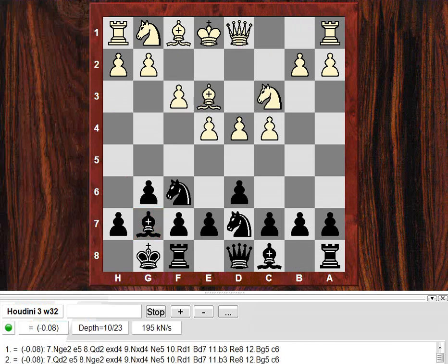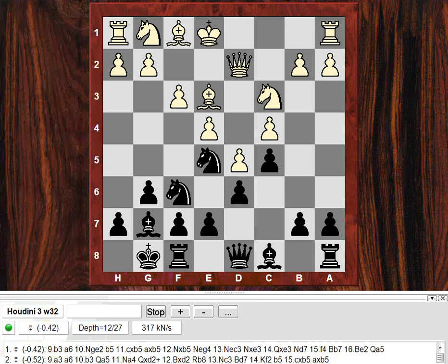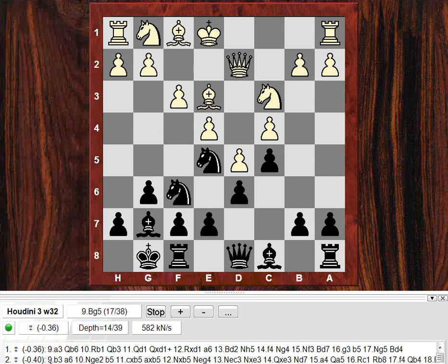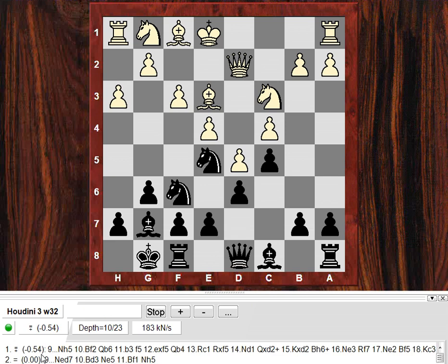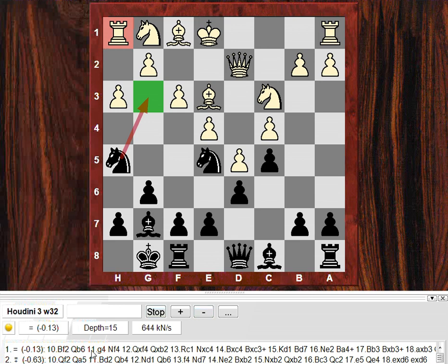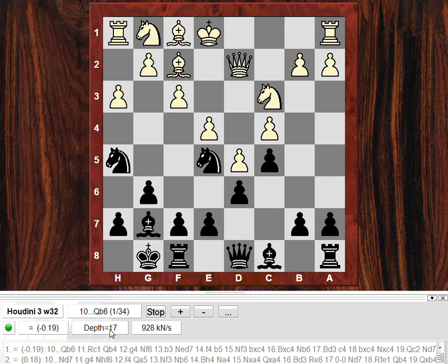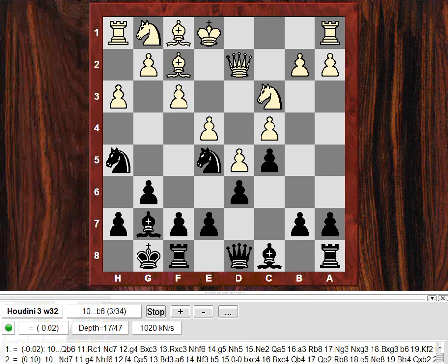So we have this nice knight on e5 and it looks as though the engine likes Black here already, interestingly — Black has a slight advantage technically. So after h3, Nh5 is recommended by Houdini, getting onto that g3 square. White plays the logical Bf2 to defend g3. And now we see this very energetic f5 which is not even mentioned by Houdini at depth 16 — Qb6 and Nd7 at depth 17? Would f5 actually be mentioned? Nope, not yet anyway.